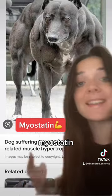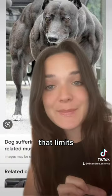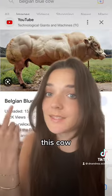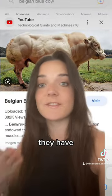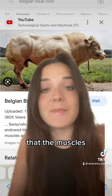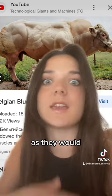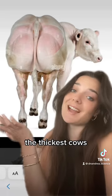The answer is a gene called myostatin that produces a protein also called myostatin, which limits muscle growth. This cow has a mutation in the myostatin gene, and because of this deficiency, they have muscle hypertrophy — meaning the muscles don't stop growing as they would in a healthy animal, which makes them the thickest cows on earth.